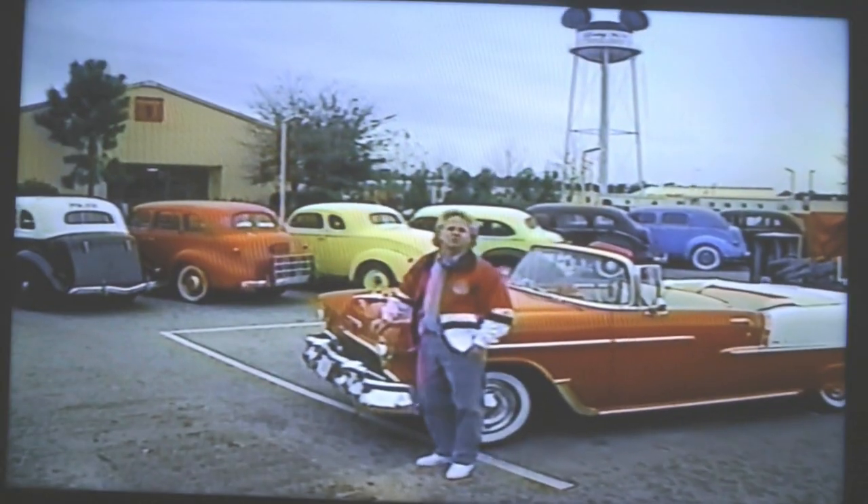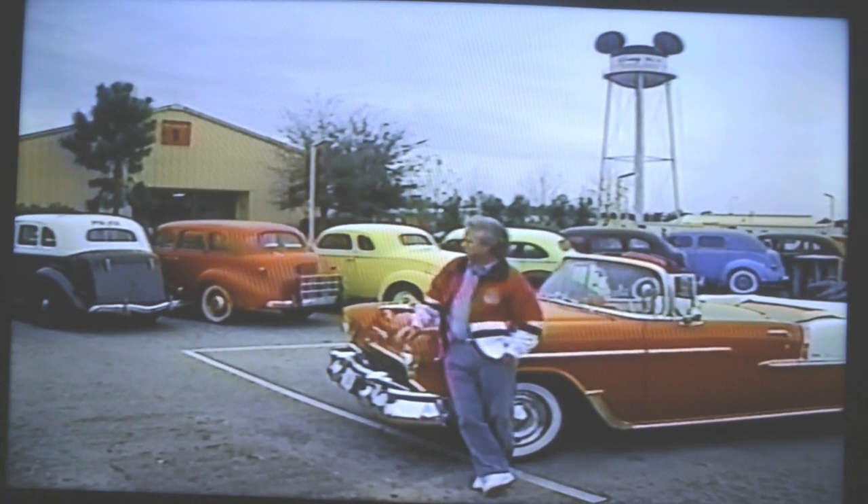Well, here we are. When you take a tour here at Disney MGM, you'll get to see all these old cars.